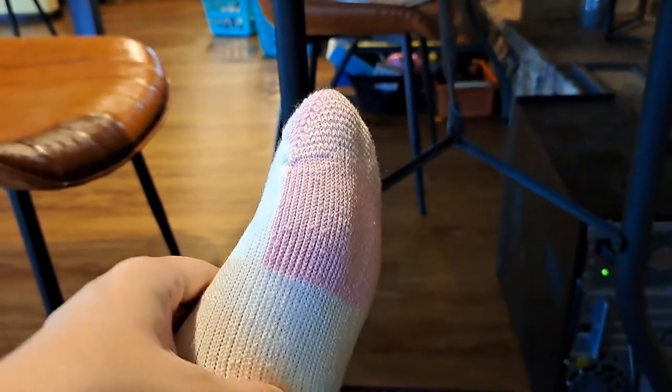I have some major feet issues and clinicals have not been good for them. I've learned socks can be just as helpful as good shoes — just as helpful as good shoes. So I'm gonna try these Thorlos on and let you know how they are.